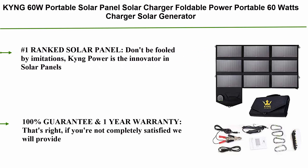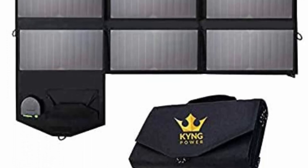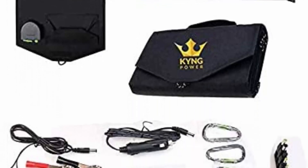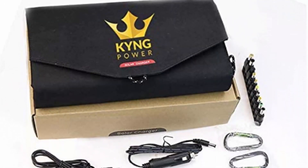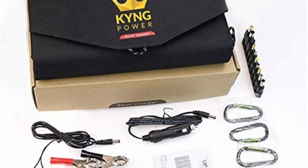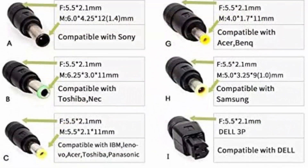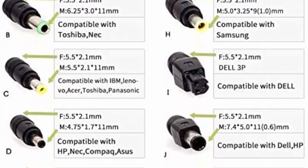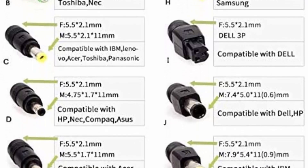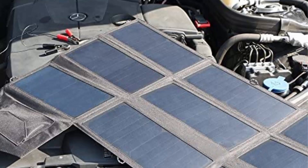Top 3: King 60W portable solar panel foldable charger — 60 watts, compatible with any brand using 18V DC charging, 5V USB, and 12V car charging, for camping and emergencies. Ranked number one among solar panels, King Power is the innovator in solar panels and generators. This is the fastest and most powerful 60W solar panel on the market. With built-in iSolar technology it can be used with most brands of generators and comes with many connectors. 100% satisfaction guarantee and one-year warranty.